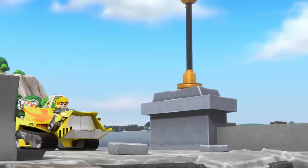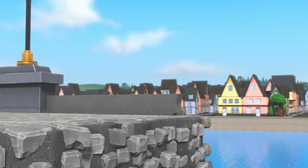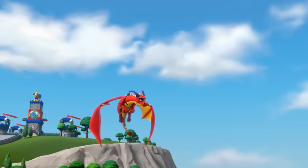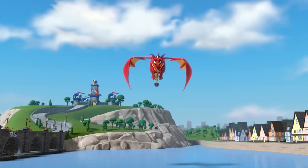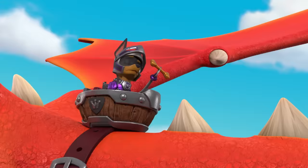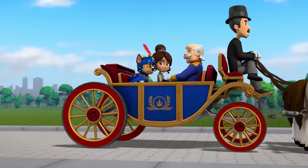We've got to fix this bridge first. Rubble on the double! And Rocky, let's get those broken bridge pieces out of the water. The Birdamax Scalabop will be mine! You can't protect it by yourself, Chase! Pincers! It worked! Chase, are you all okay? We're fine, Ryder.